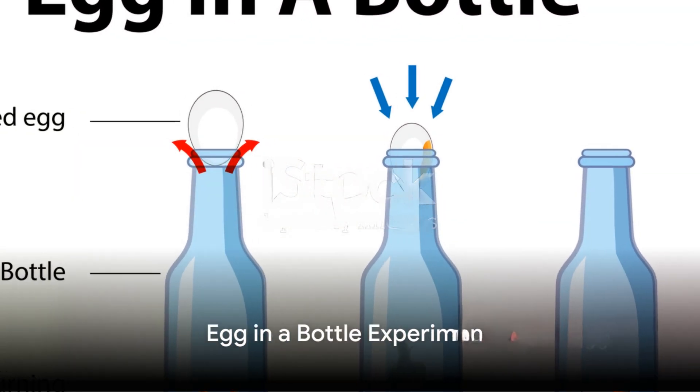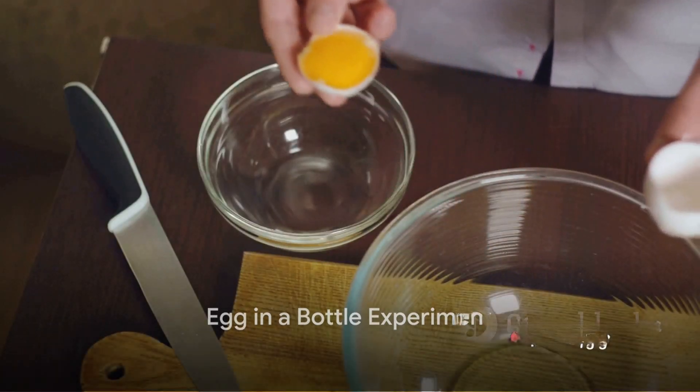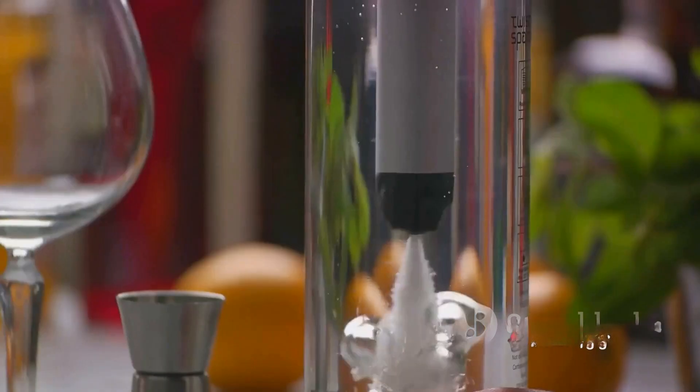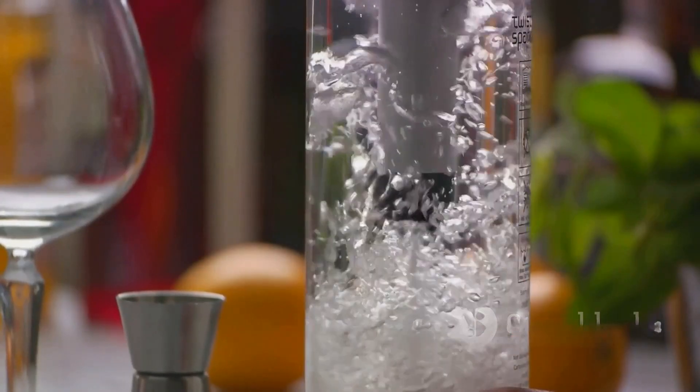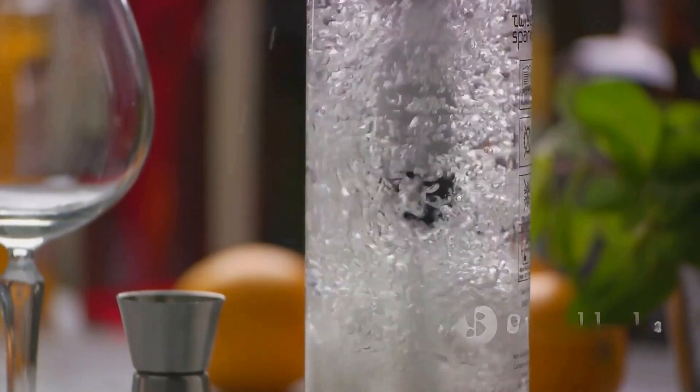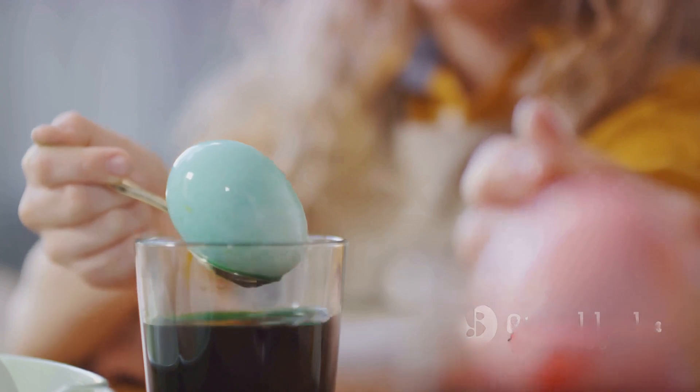Finally, we tackle the seemingly impossible task of getting an egg into a bottle with the egg-in-a-bottle experiment. By harnessing the power of air pressure and suction, we'll demonstrate how an egg can be sucked into a bottle, much to the delight and amazement of all who witness it.